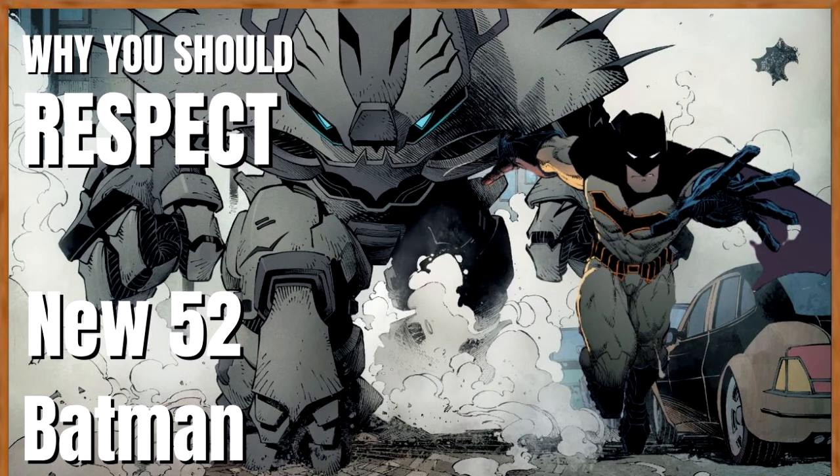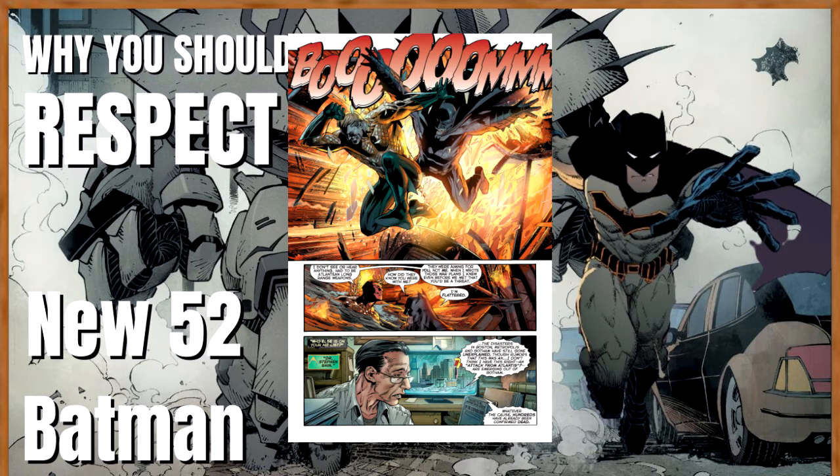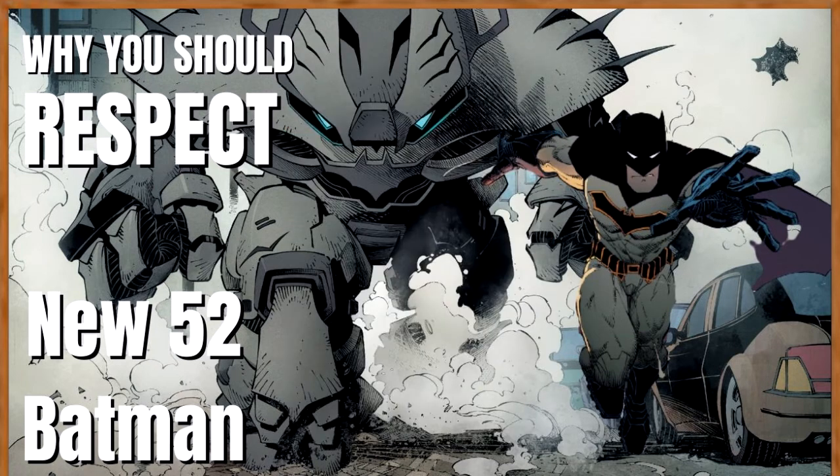Batman was also able to react to an explosion that the Talon set off and grapple-hooked his way onto the side of a building to get himself to safety. He also reacted to an Atlantean weapon being fired at him and Aquaman while he was in his Batmobile — which is very impressive because these Atlantean weapons move really fast, definitely way faster than bullet speed. Batman was able to see it, react to it, and get himself and Aquaman out of the Batmobile before it blew up.